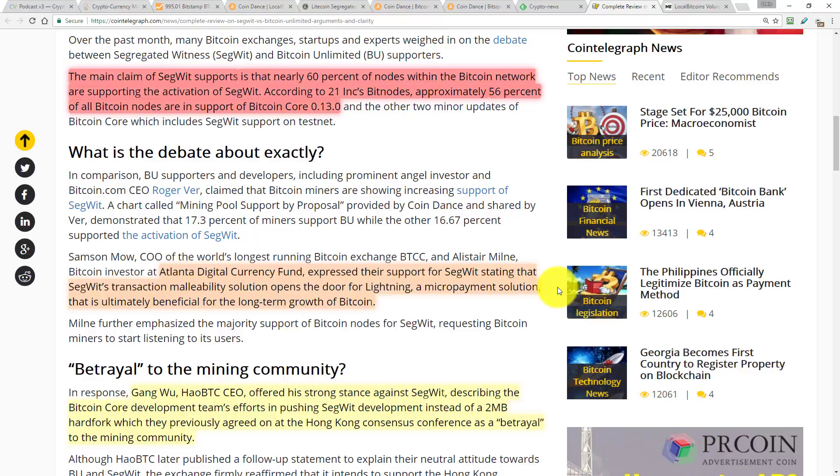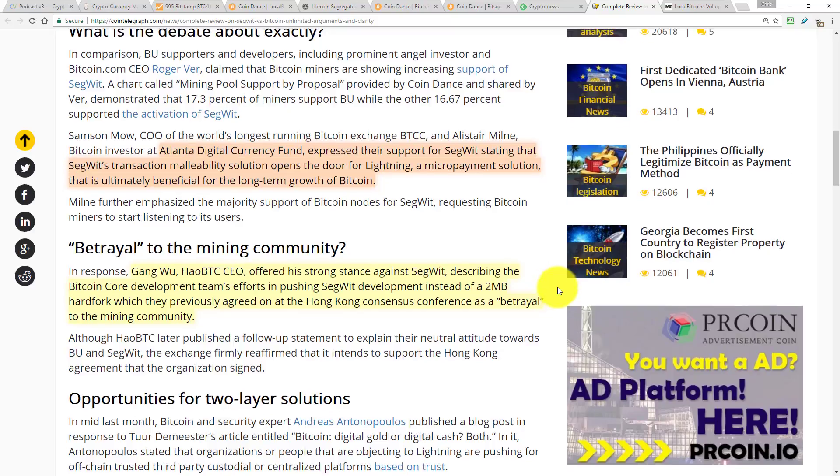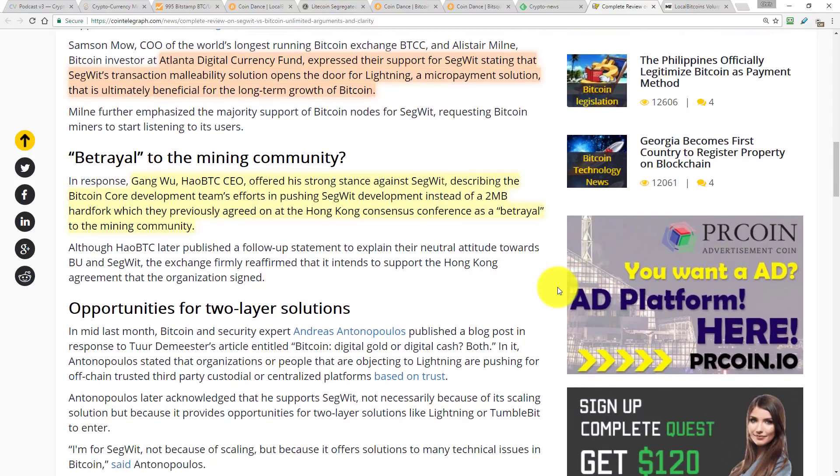According to 21Inc's BitNodes, approximately 56% of all Bitcoin nodes are in support of Bitcoin Core version 0.13. That's a nice step of preparation, but it means nothing in terms of getting SegWit to activate because it's the miners who have the actual vote when it comes to activating a new version of the software on the network. Atlanta Digital Currency Fund expressed their support for SegWit, stating that SegWit's transaction malleability solution opens the door for Lightning — a micropayment solution ultimately beneficial for the long-term growth of Bitcoin.